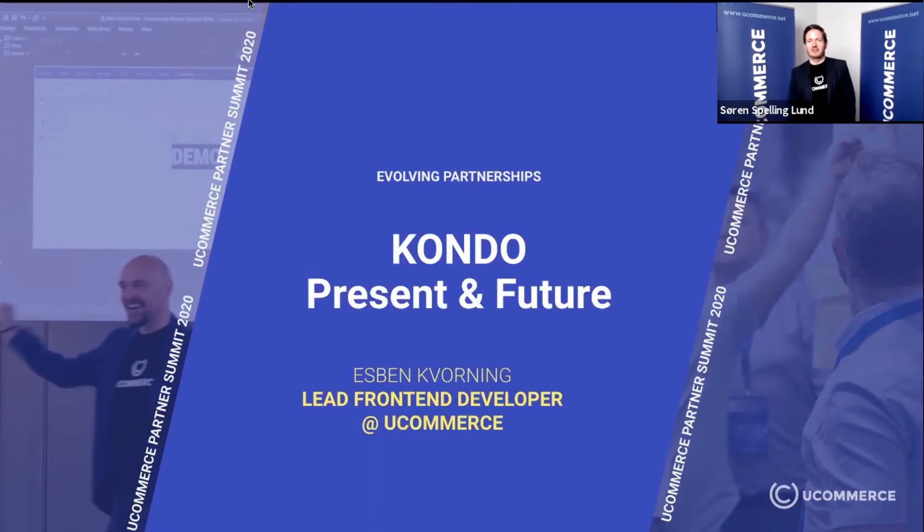Hello, my name is Espen. I'm the lead front-end developer here at Ucommerce, and I will talk a little bit about Kondo — the present and the future.